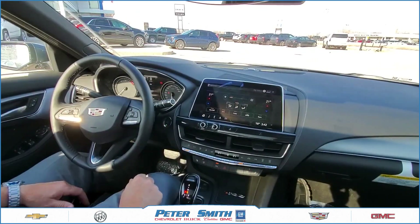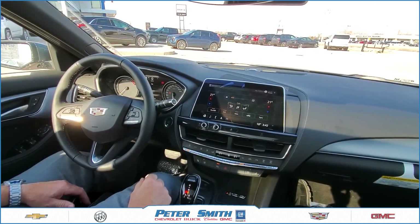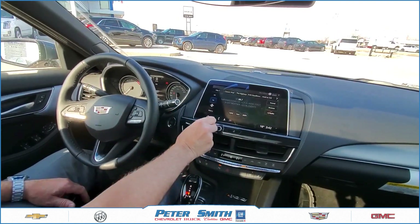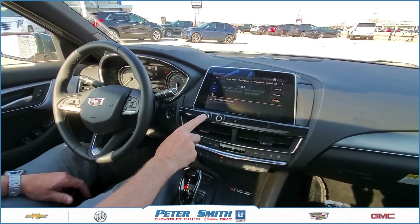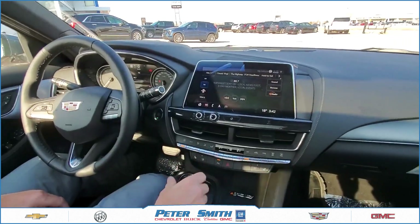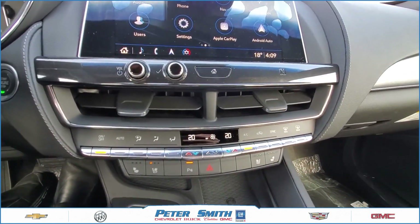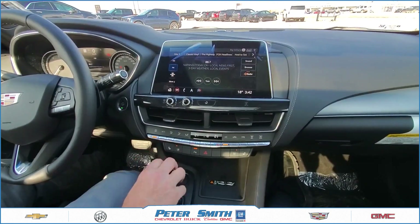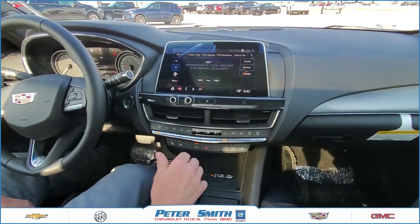This is the dual climate control system, so driver and passenger can each control their own temperatures, or you can sync them with the auto setting. You can adjust your volume from this button and also mute it, as well as from your steering wheel. Coming down to the climate control, nice clean lines — things are very easy to see. You can turn the system on and off, turn the auto button on to keep the cabin consistent, and all your different venting options are on the left as well.